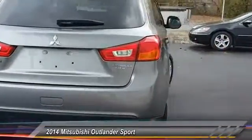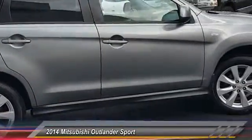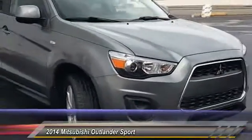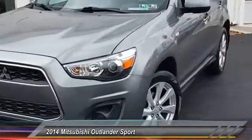This vehicle has less than 35,000 miles. Here are some of this vehicle's great options: stability control, steering wheel audio control, traction control, anti-lock braking system, keyless entry, Bluetooth, leather-wrapped steering wheel, power steering, adjustable steering wheel, and driver airbag.